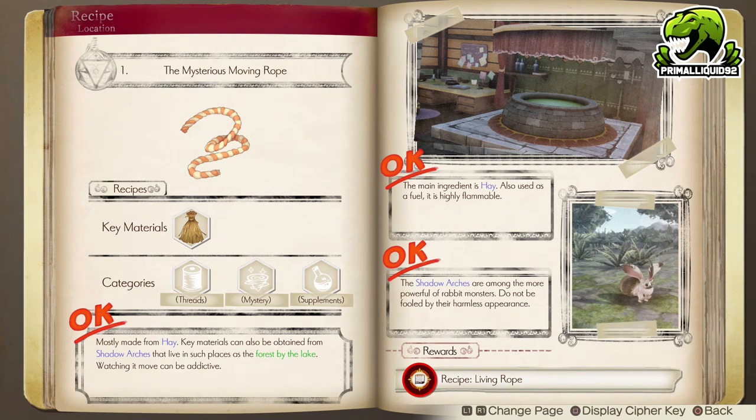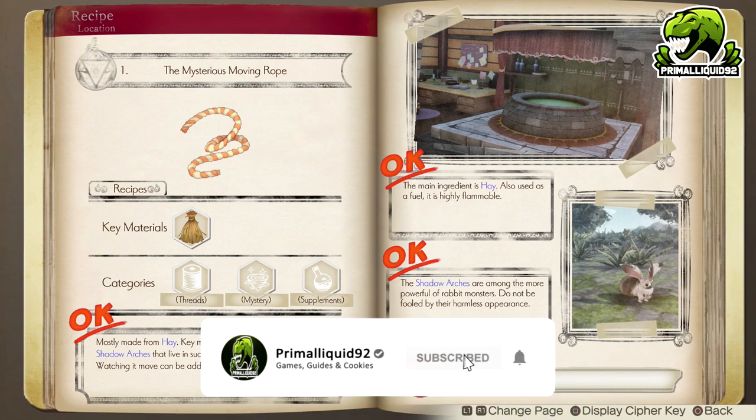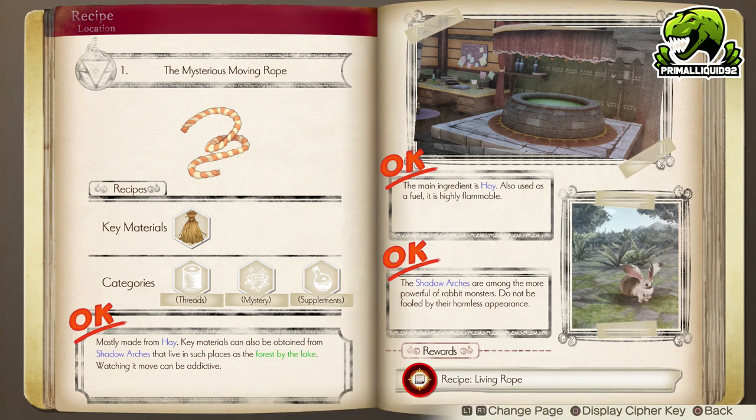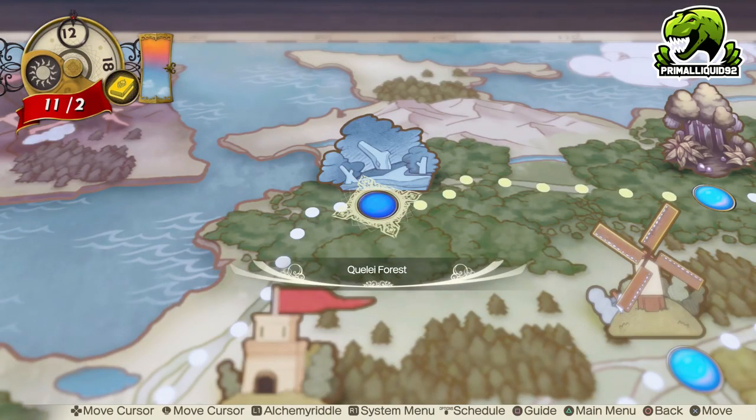The first basic riddle is the Mysterious Moving Rope. In order to get this, you must first acquire some hay. You required hay earlier on, so chances are you have already cleared this one. Finally, you need to defeat the Shadow Archies, which are a type of rabbit monster, and they are located in the Quile Forest, up here on the north of the map.